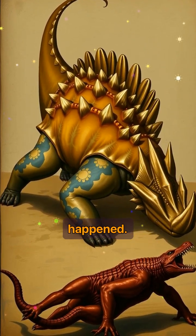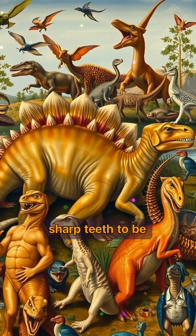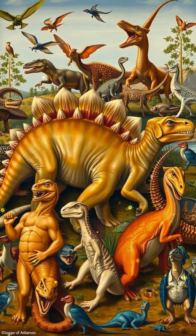Ankylosaurus proves you didn't need claws or sharp teeth to be powerful. Sometimes the best offense is a solid defense. Stick with the prehistoric lens to meet more prehistoric creatures that didn't just survive — they dominated.